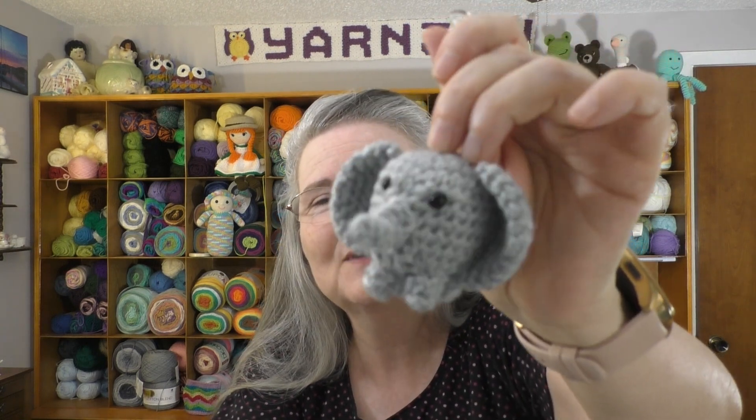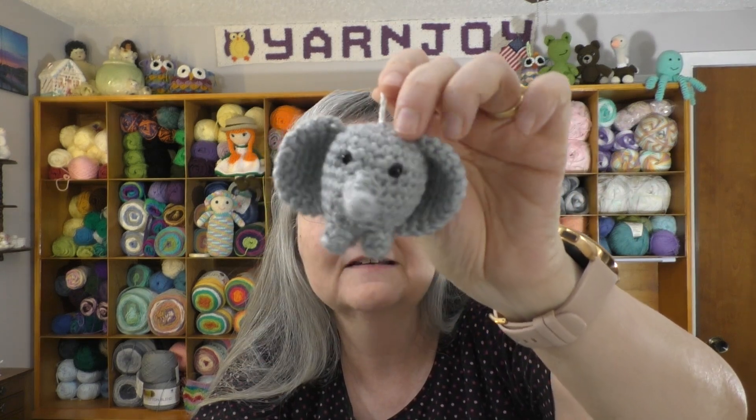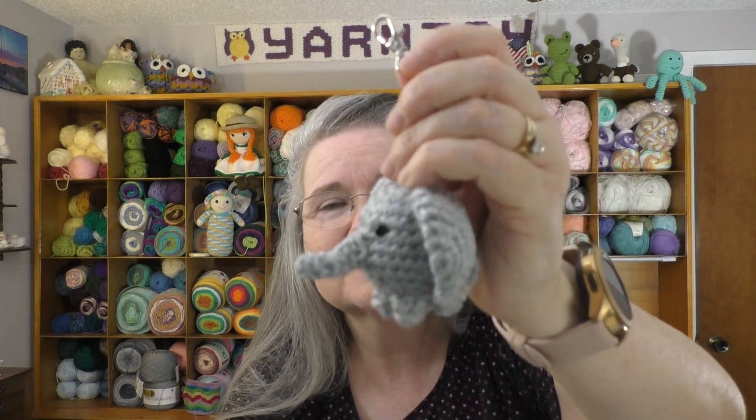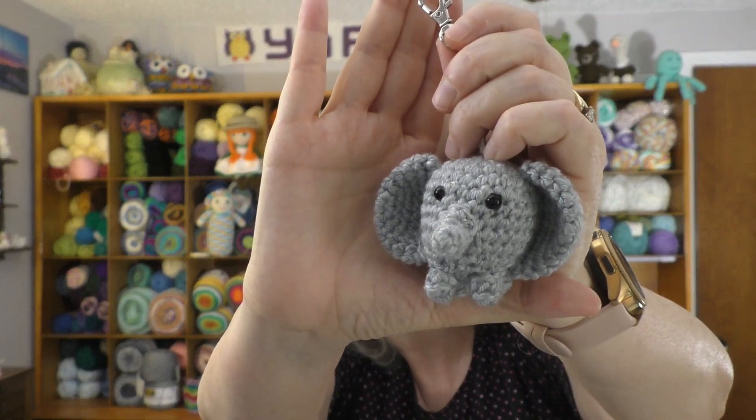I made mine in gray - this is Bernat Softy Baby in their gray color, I forget exactly what it's called. I think I used about a 3 millimeter hook - I wrote it down but forgot to look before I came in here, as I made this a few days ago to make sure I'd have one to show every day. The clips I got from Amazon and I will link those below in the description box as well.